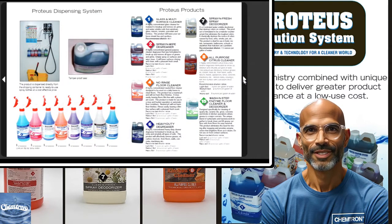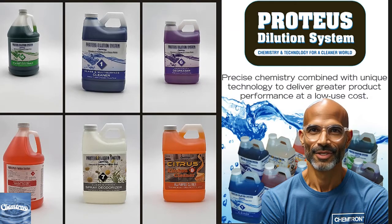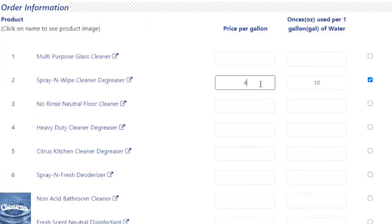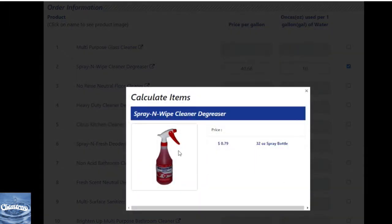What sets the Proteus Dilution System apart is its cost-effectiveness. Let's take a closer look at how it saves you money through its low cost of use. For example, if you choose our Proteus Spray and Wipe Degreaser, a 2.5-gallon case costs only $40.66. Using 10 ounces per gallon of water, you'll only spend $0.79 per 32-ounce spray bottle.